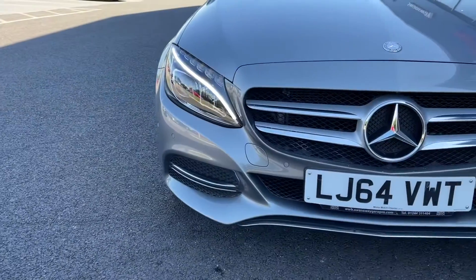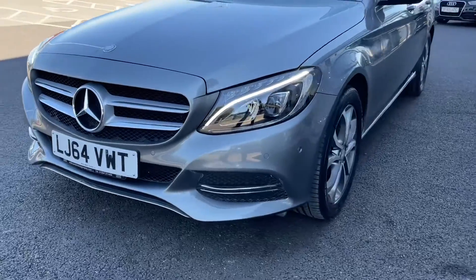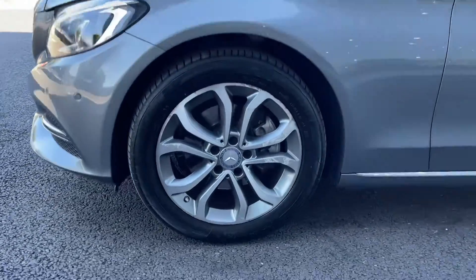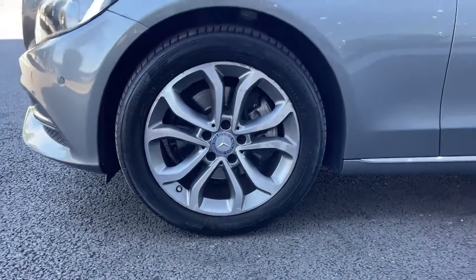We'll start off with a 360 tour around the vehicle. You can see at the front here you do have full LED headlights, providing you with excellent visibility even in the poorest of conditions. Moving around to the side of the vehicle you'll find those 17 inch 5 twin spoke alloy wheels looking fantastic there against the palladium silver metallic paint.